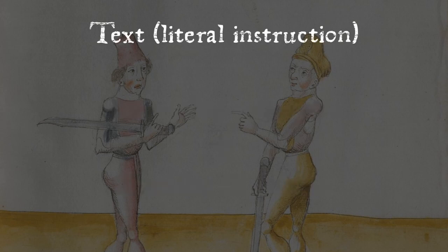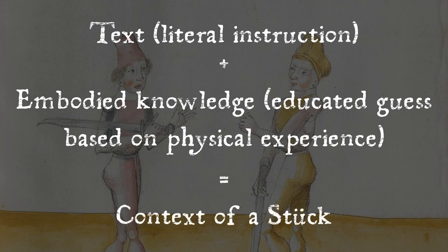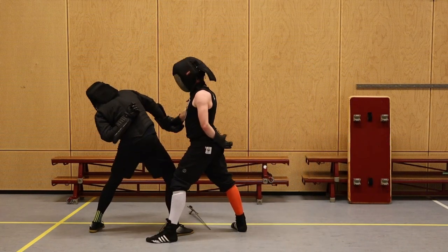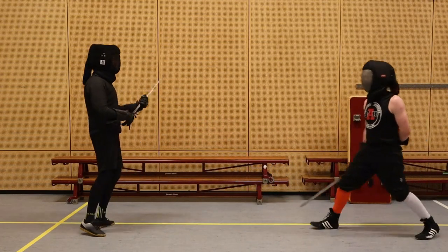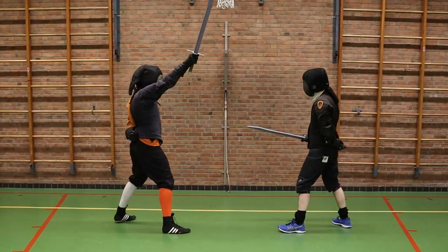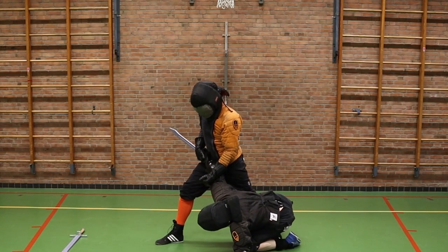Sometimes the text will indicate what situation a piece applies to, and at other times we need to complement that text with embodied knowledge — applying what physically makes sense to get to the starting point or end result described. A good example is a piece where the opponent drops their knife to grab your knife hand. In itself this seems pointless, but reasoning from that position, we can reconstruct an intention: the opponent grabbing your hand likely wants to control your arm, potentially applying an arm bar or manipulating your elbow. You can even learn a few of those examples in another part of the manuscript.